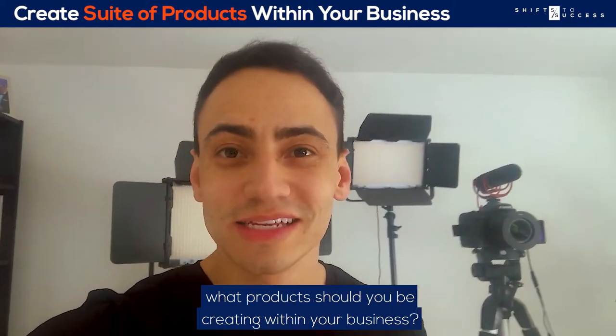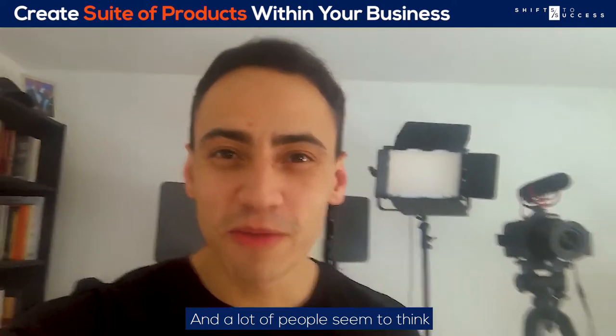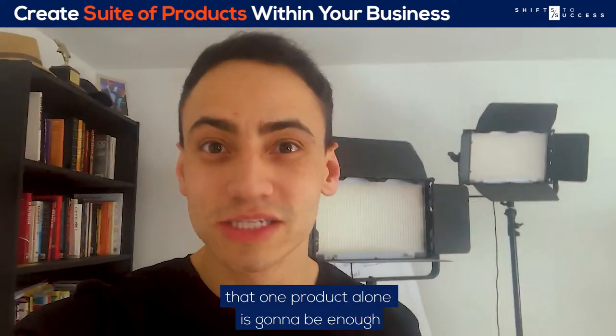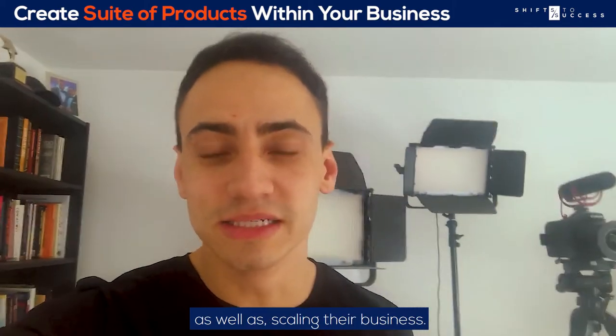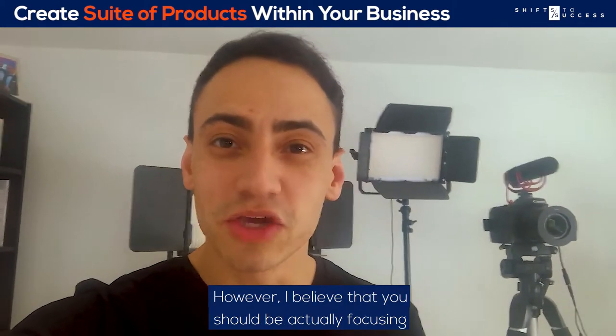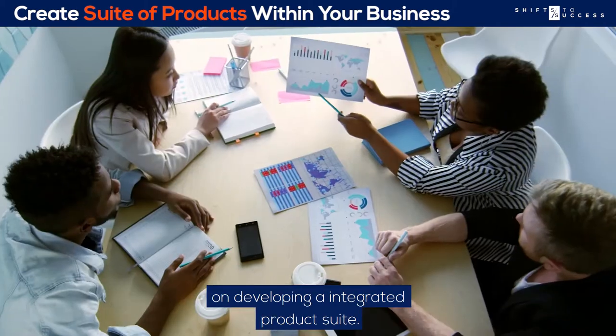A common question I always get is what products should you be creating within your business? A lot of people seem to think that one product alone is going to be enough to give them the lifestyle they want as well as scaling their business. However, I believe that you should be focusing on developing an integrated product suite.